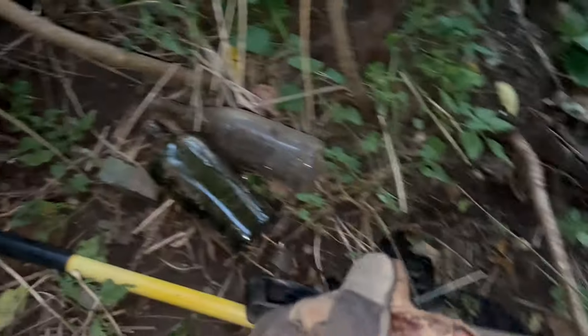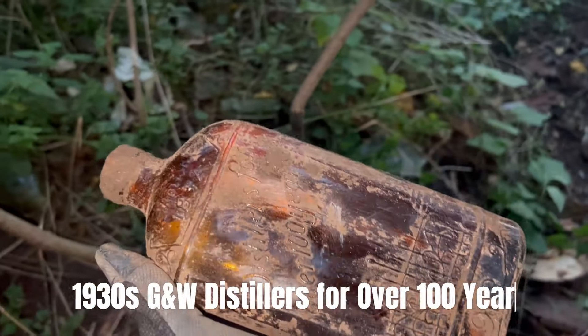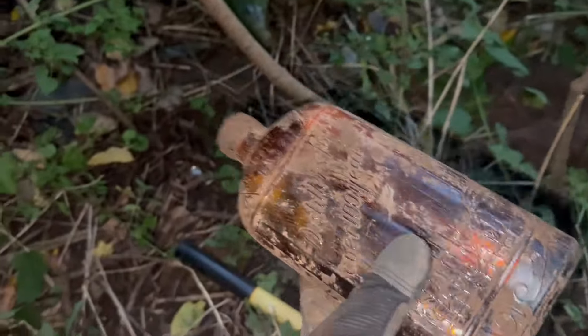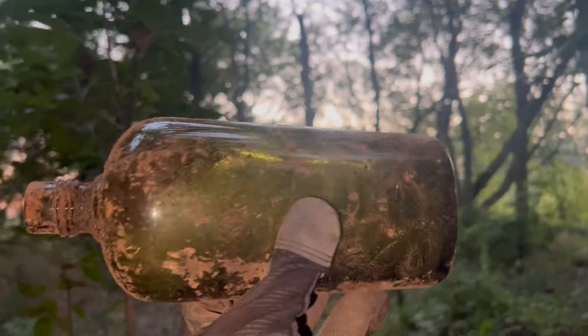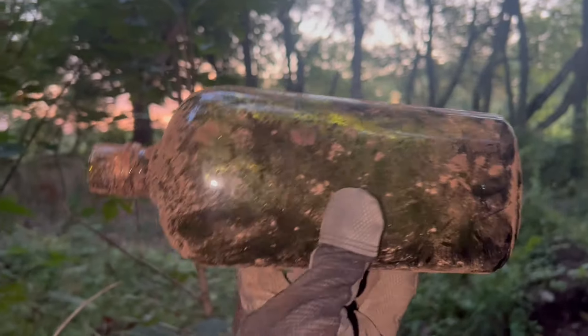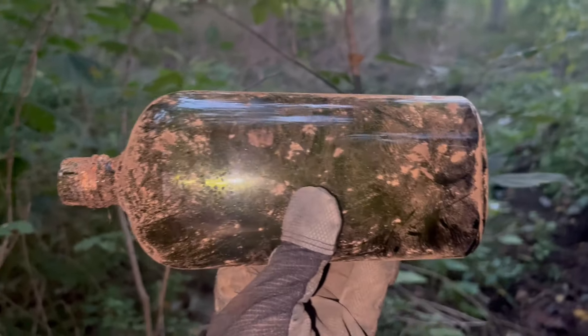And then I found one of these 1832 bottles — it says 1832 on it and it says distillers for 100 years. So a nice looking bottle. Very common, but a nice looking bottle. And then I found a green bottle, like olive green. It's getting dark so it's hard to see. It's got an old top on it — so it's a bit of an oldie.